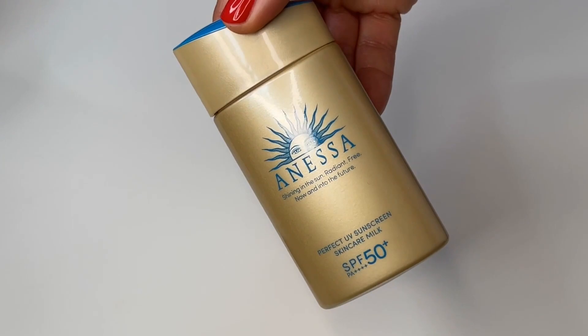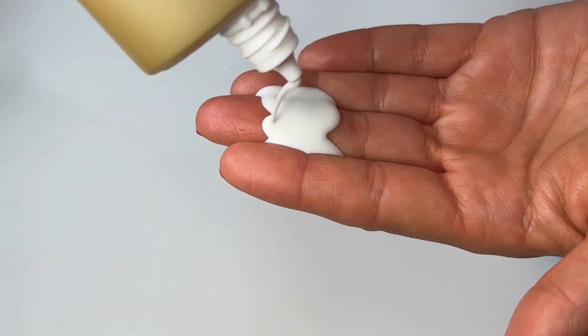First, we're starting with mineral sunscreens and there are two in the mix. The first is by Anessa, which is actually owned by Shiseido. It's called the Perfect UV Sunscreen Skin Care Milk 50 PA++++, 32 euros for 60 mils. I really liked the consistency and found it really easy to apply. But it's taken all my skincare off — all my skincare has come off all over my face, and that skincare had been on for probably 15 to 20 minutes. It's had a really good time to settle and sink in, yet it has peeled everywhere.